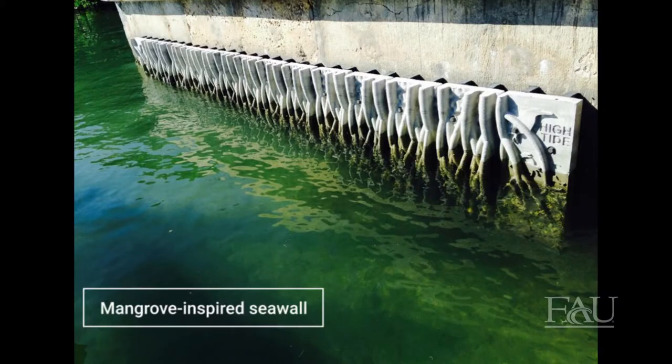We're using mangroves as an inspiration to create an engineering system that is able to harvest energy from tidal currents, but also mitigate erosion in our coastlines.